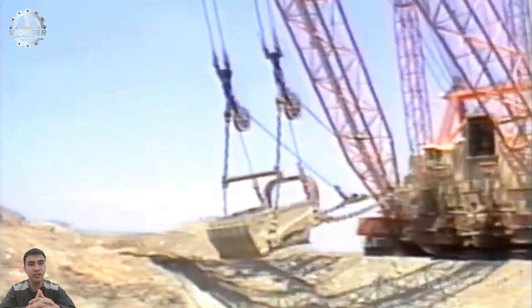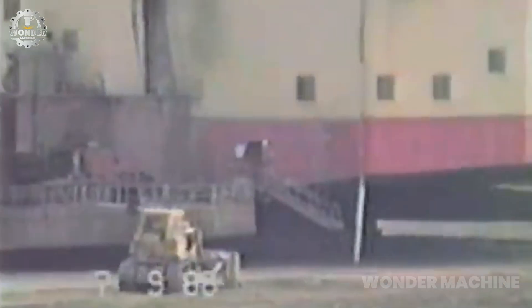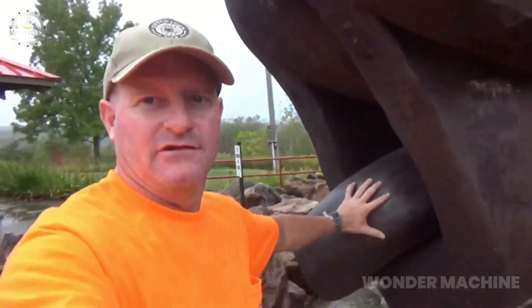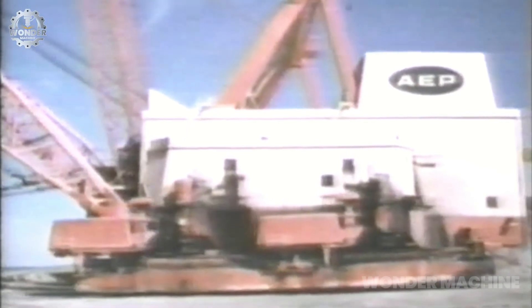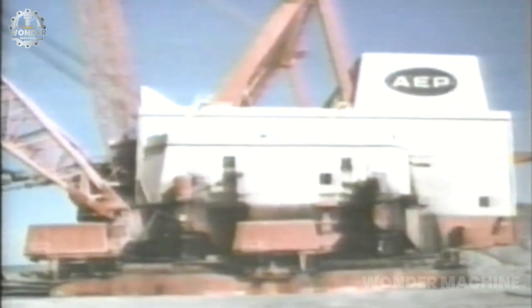Big Muskie was a dragline excavator that was once the world's largest earth-moving machine. The machine weighed 12,250 tons and was nearly 22 stories tall. Its bucket had a capacity of 220 cubic yards — enough to hold two Greyhound buses. Big Muskie was used to strip mine for coal and could remove up to 8,000 cubic yards of overburden per hour. The machine was powered by 10,625-horsepower electric motors and required 13,800 volts of electricity to operate.